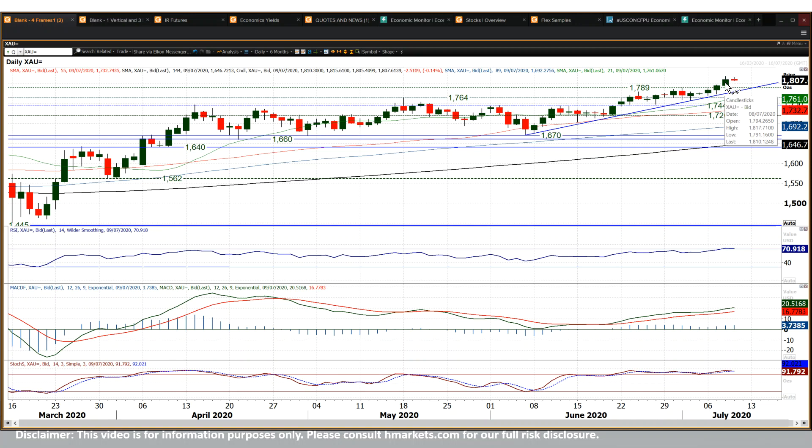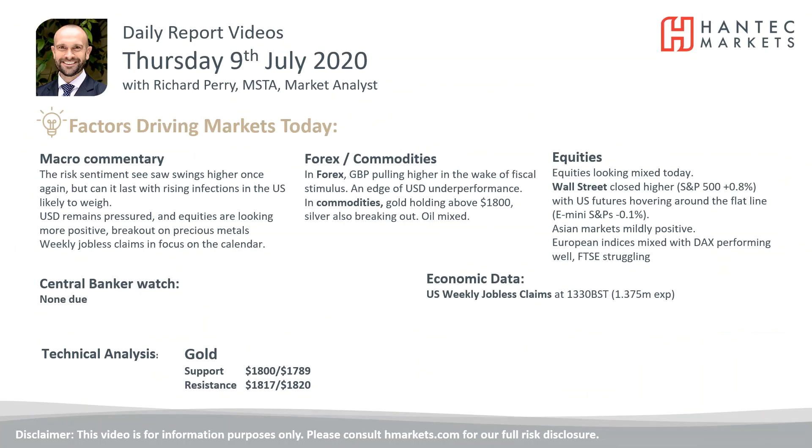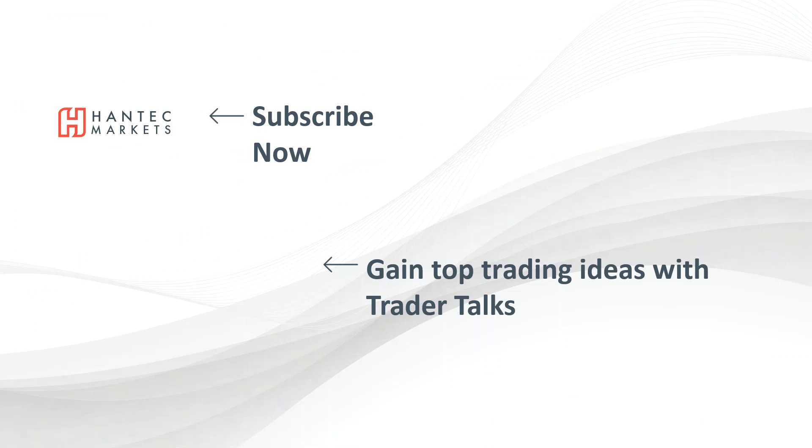Initial resistance is at 1817 to 1818 from yesterday's high, but essentially 1820 is the first real target from that consolidation rectangle break. Now that we've cleared 1795 — which was the big 2012 high — you're open for the all-time highs of 1920 again, which could certainly be on the cards in the coming weeks. Good luck in your trading today. Click here to subscribe to our analysis videos, go to our website, sign up for our webinars, and click to watch our Trader Talks videos for top trading ideas.